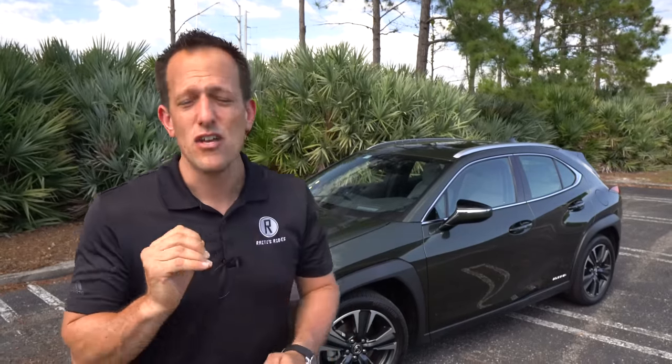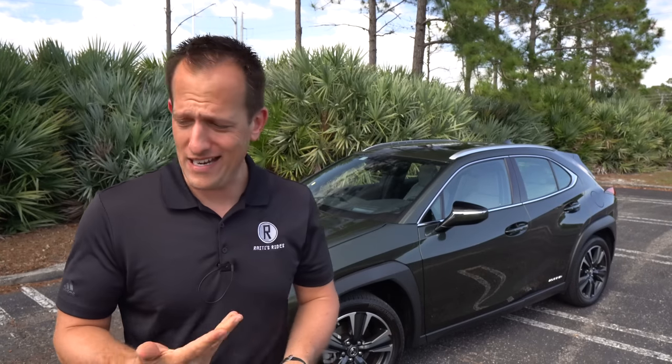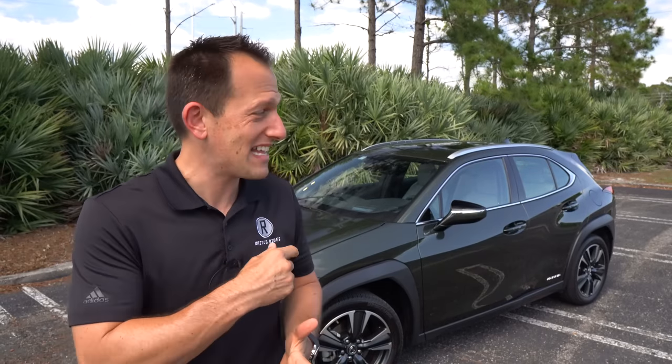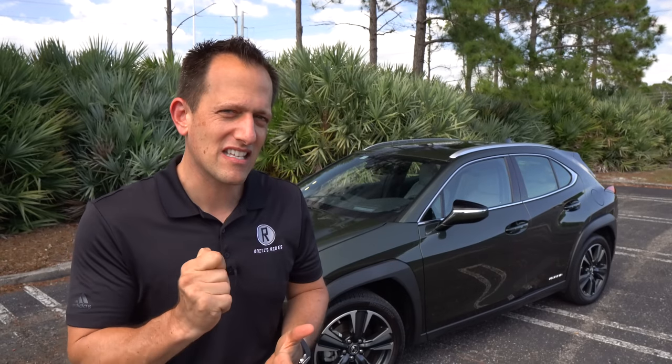This 2021 UX250H — when you hear H, you think hybrid. You think fuel-sipping savings, and you're definitely going to get it with this vehicle. Looking at it, you might be scratching your head saying, what kind of vehicle is this? Is it a crossover? An SUV? A hatchback? A sedan? Well, that's the great news — it's a subcompact but it kind of fits into a lot of different categories. So what I want to find out is: is this worth the price of entry into the Lexus brand, and are you really getting a hybrid that's going to maximize your fuel savings? Let's find out with this Nori Green UX250H.